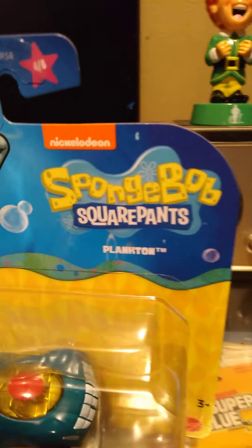Next up, car three of six — we're gonna have Squidward. That's also a pretty cool looking car.